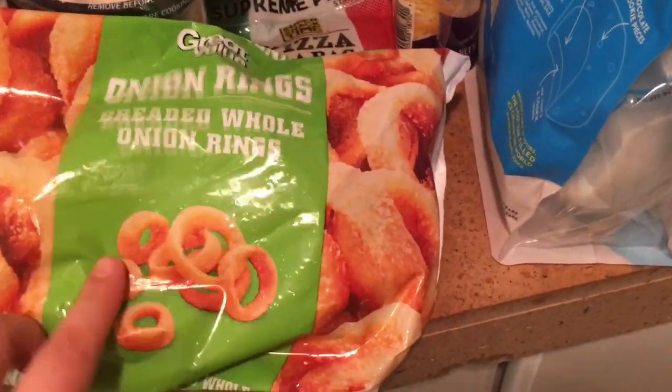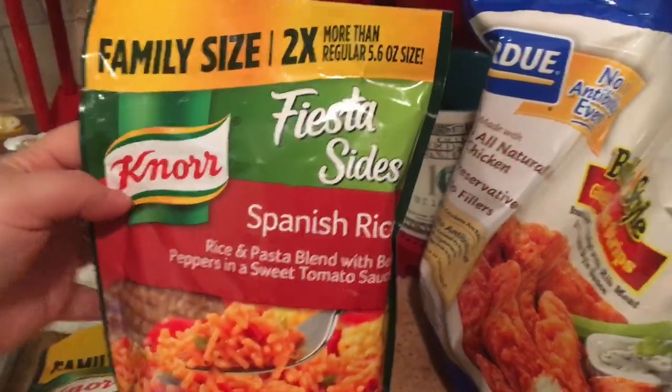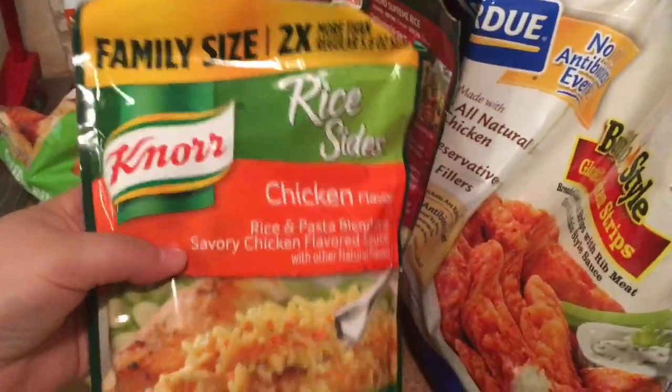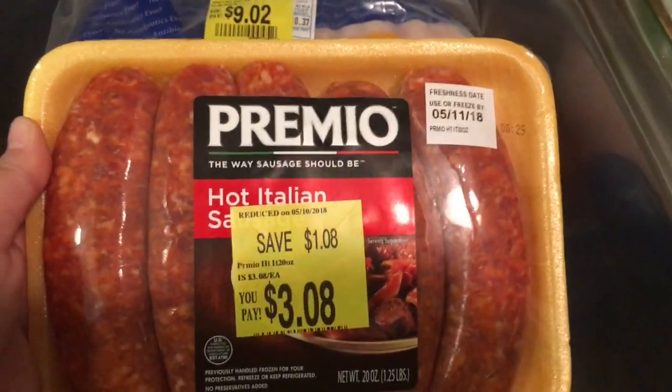The night we have hot dogs, we're going to have Greg's favorite onion rings. We had these Walmart onion rings for the first time a few weeks ago, baked them in the oven, and they turned out great. I also got Greg his cheddar and sour cream chips, and a few Knorr rice sides — the family-sized Spanish rice, family-sized chicken flavor, a bag of yellow rice, and two bags of the cheddar broccoli.